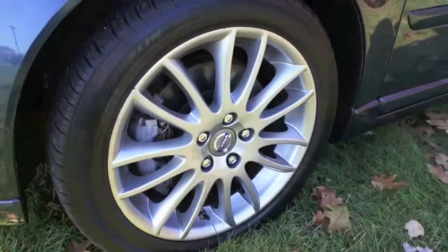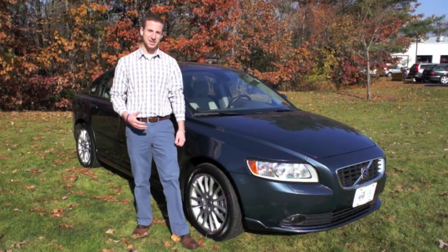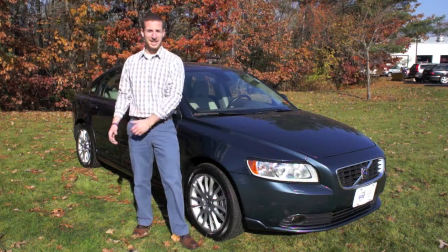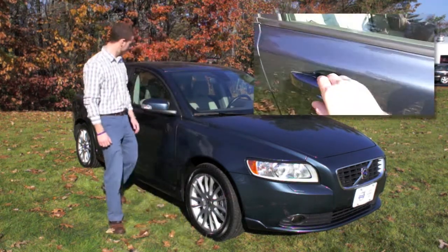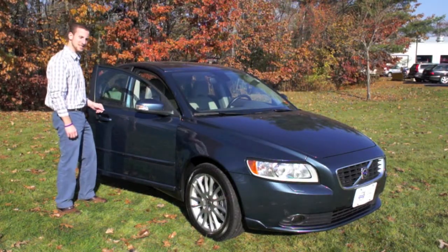It's also got 17 inch alloy wheels and it does have the PCC system, which allows you to keep the vehicle's key in your pocket, coat pocket, or purse, and you just walk up to the vehicle and simply tug on the handle and the door is unlocked for you because of the PCC system.